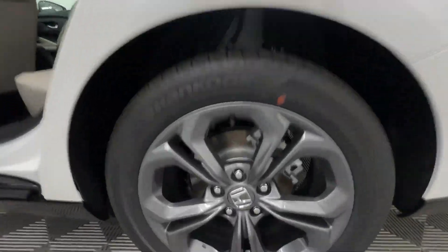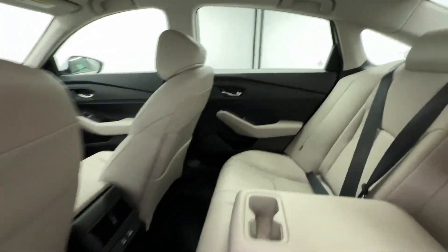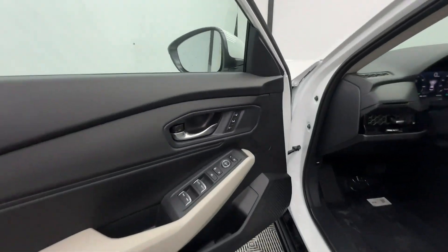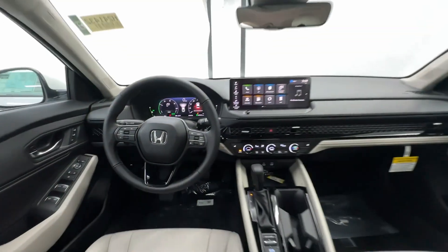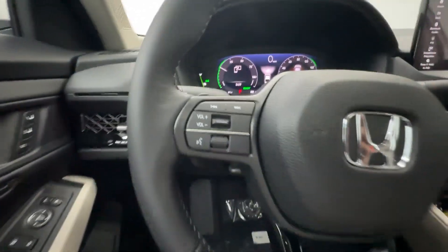Apple CarPlay and or Android Auto, Keyless Entry, Moonroof, Heated Mirrors, Adaptive Cruise Control, Lane Keeping Assist, Backup Camera, Power Passenger Seat, Satellite Radio, Steering Wheel Audio Controls.